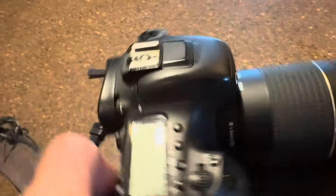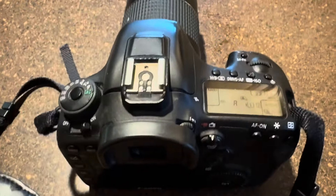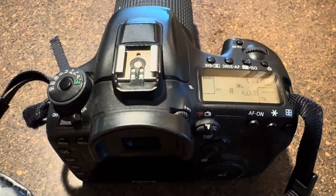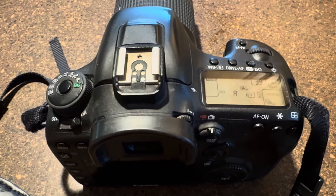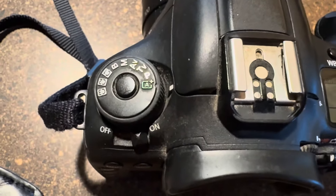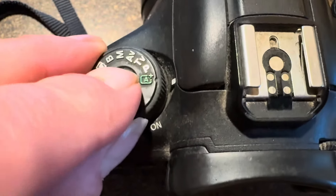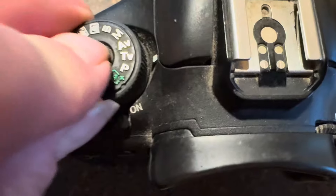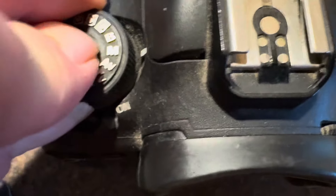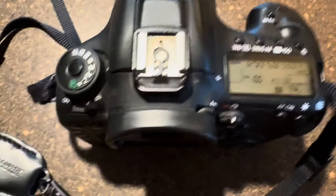We're going to look at two of my cameras and go through the settings for great sunrise and sunset photos — this is so easy to do. The first thing you do is look at your shooting mode dial. You might have yours on automatic right now. With mine, you push the button and change the setting to M. There's the first step done, and that was so easy.